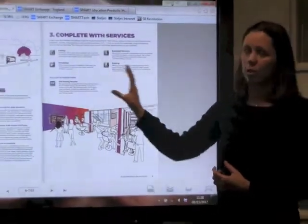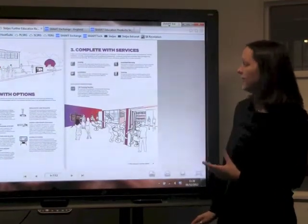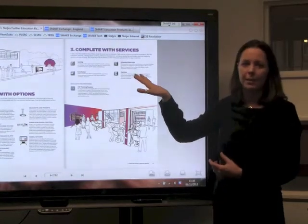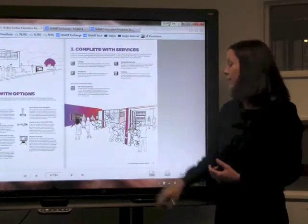And then finally we look at what services work around that — from leasing, installation, extended warranty, and perhaps most importantly of all, the training that's needed to make sure that you get a good return on investment and get real use of the technology that you've invested in.